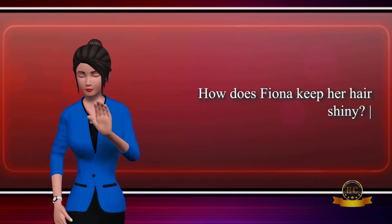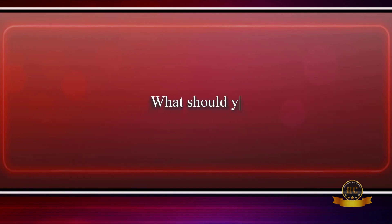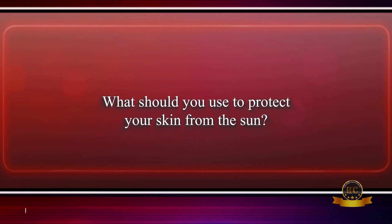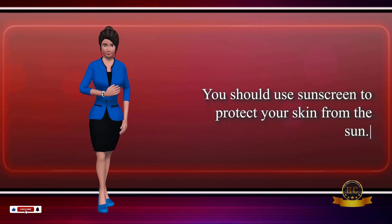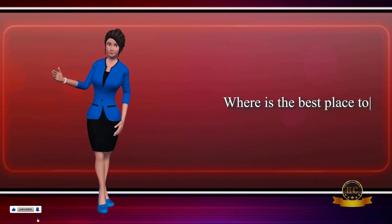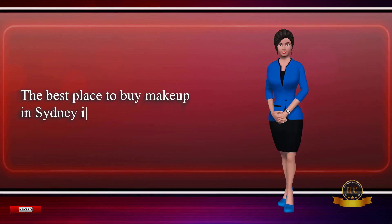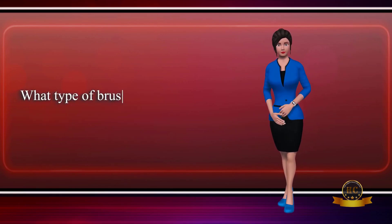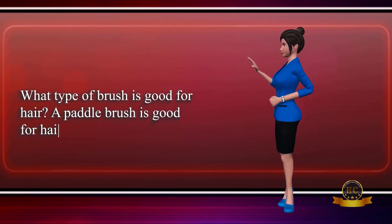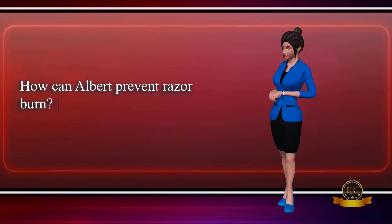How does Fiona keep her hair shiny? Fiona keeps her hair shiny by using conditioner. What should you use to protect your skin from the sun? You should use sunscreen to protect your skin from the sun. Where is the best place to buy makeup in Sydney? The best place to buy makeup in Sydney is in a department store. What type of brush is good for hair? A paddle brush is good for hair.